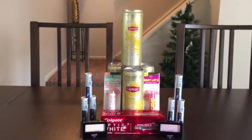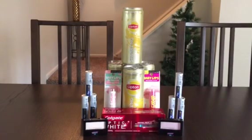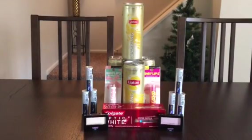Hey everyone, it's Nicole and it's Sunday which means it's another CVS haul for you guys. It was a really good week this week — we have freebies and money makers, so let's go ahead and get started.